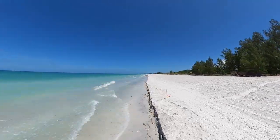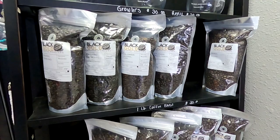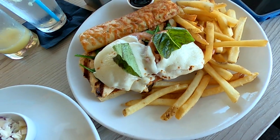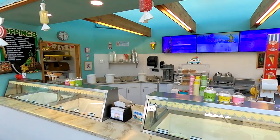But Longboat Key is not just about the beaches, so stick around while we also take you to a bayfront park, plus some of the top spots for coffee, food, drinks, entertainment, dessert, and more dessert.